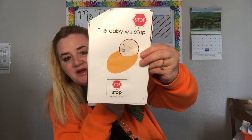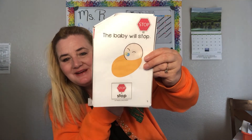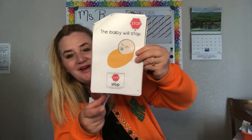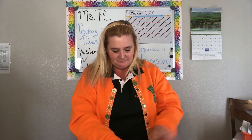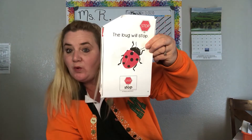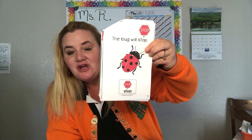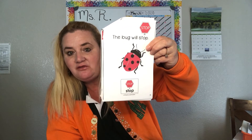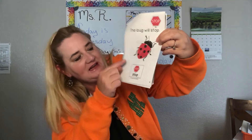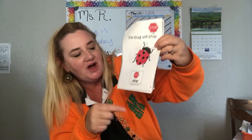The baby will STOP. Look at the word STOP — show me the word STOP in the book. Good job. The bug will STOP. Show me the bug on the page. Good job — that is the bug on the page. It's a ladybug, and look, it has dots on it. Let's count the dots.